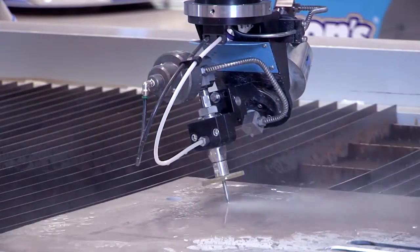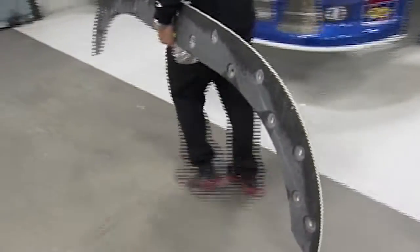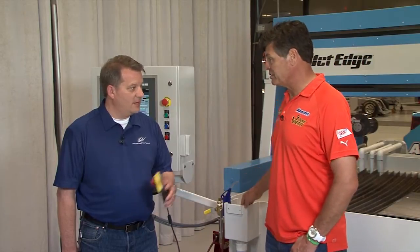More important than reducing expenses, the JetEdge saves us time. We deliver performance improvements to the racetrack faster and protect our competitive advantage by keeping the work in-house. That's awesome, Tom. Tell us about our new JetEdge.